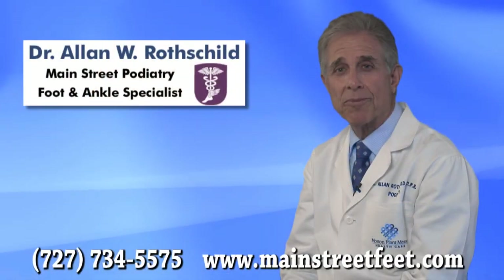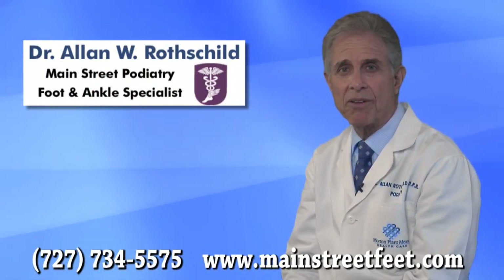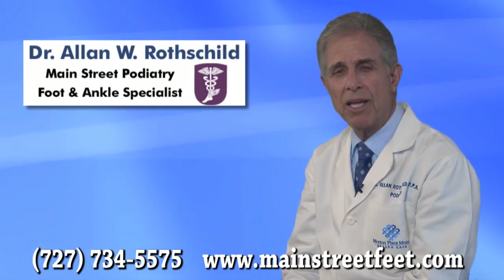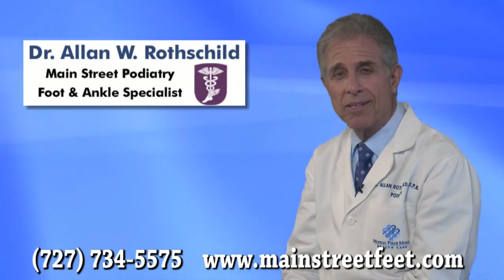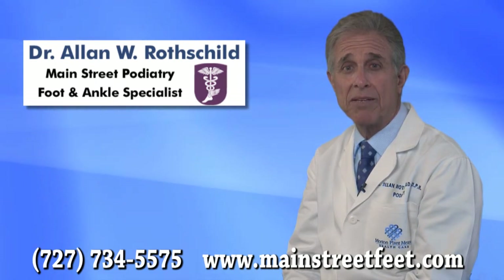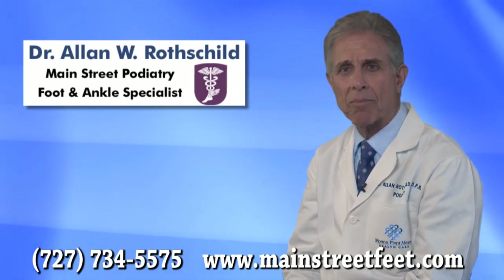Custom orthotics should be made from casting impressions of your feet by a podiatrist. For that reason, the orthotics sold in shoe stores are not truly customized for you and fail to capture and correct your individual problem. With full contact orthotics, many of our patients not only receive relief from their foot pain, but also gain relief from their knee, hip, and back pain.